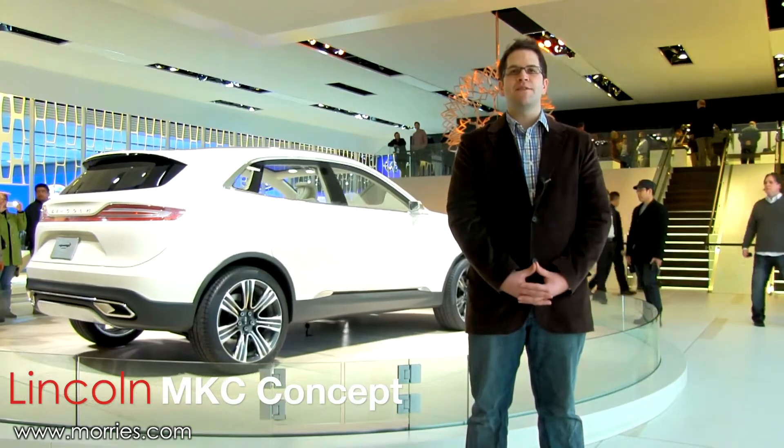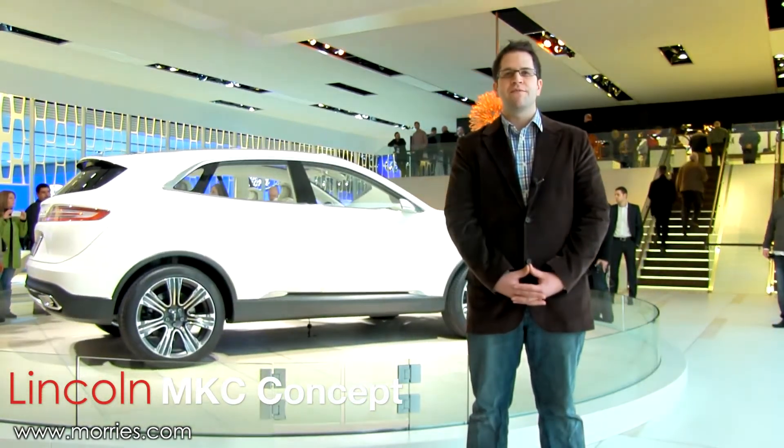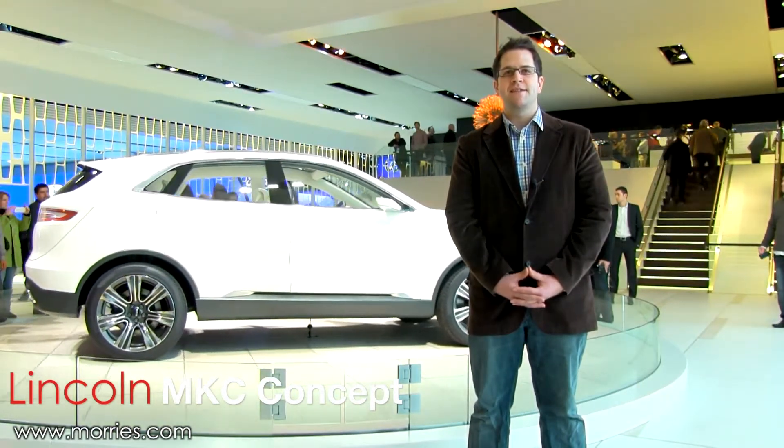Making its international debut at the 2013 Detroit Auto Show, the Lincoln MKC Crossover Concept is the first vehicle created by the rejuvenated Lincoln Design Studio.